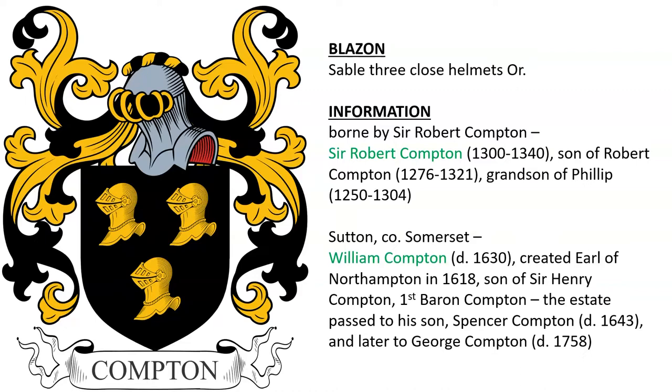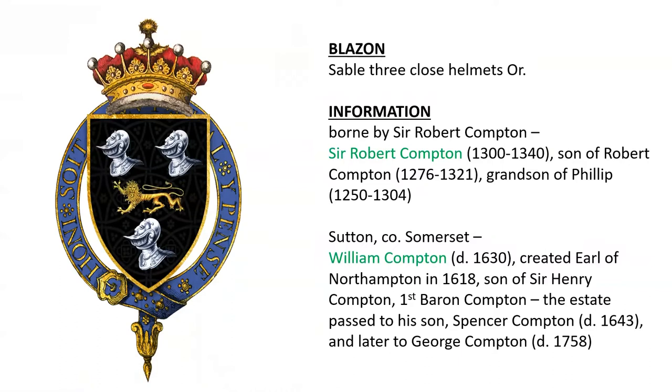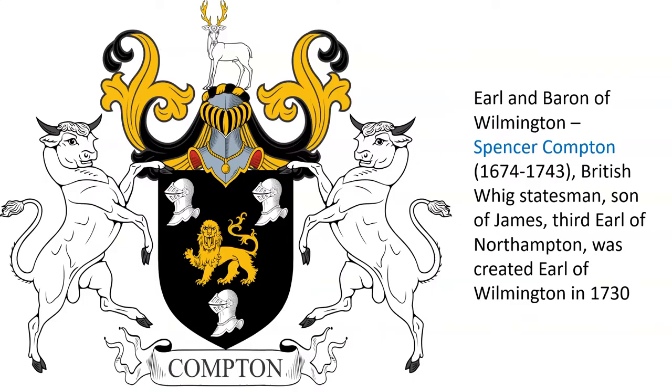Another very similar coat of arms was borne by Sir Robert Compton, born around the year 1300, son of Robert and the grandson of Philip. Also by William Compton, who died in 1630, created Earl of Northampton in 1618, son of Sir Henry Compton, 1st Baron Compton. Here we see William Compton, and his arms had a lion in the center.